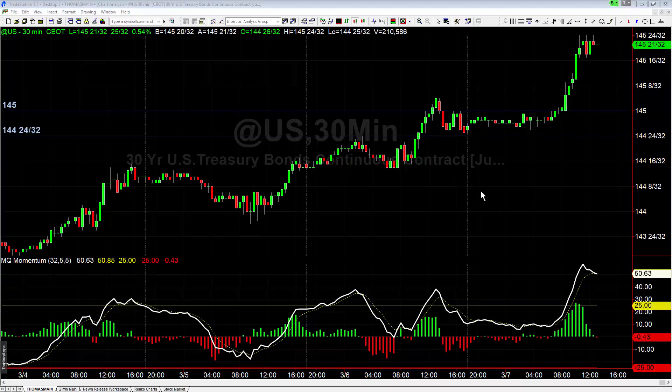Hey there, buddy. Tonsville here at Base Camp Trading. It is Thursday, March 7th, and we're going to take a look at one of the trades from the futures trading room this morning — yet again another just textbook perfect morning breakout in bonds.